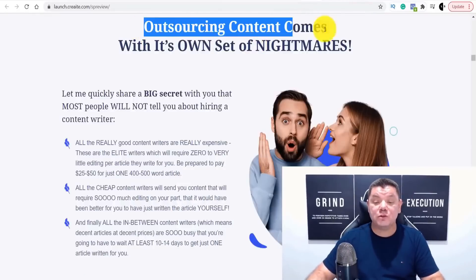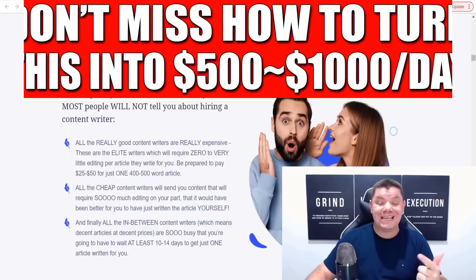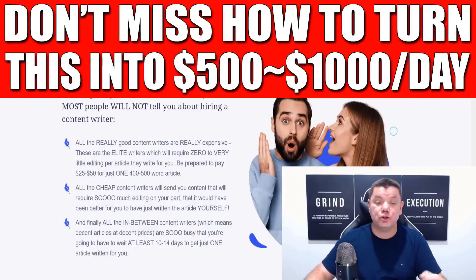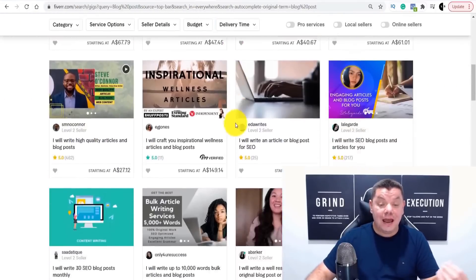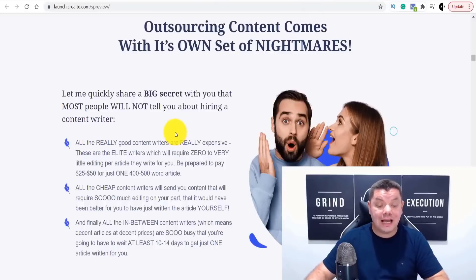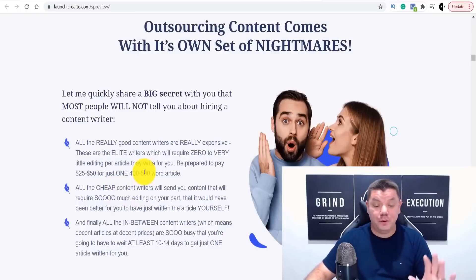Outsourcing content comes with its own nightmares and is expensive — I just showed you on Fiverr how much people are charging for this content. But for the price you can get this software, it's unbelievable. You're not going to get cheap content written by somebody who is not a great writer. This software is absolutely unbelievable.